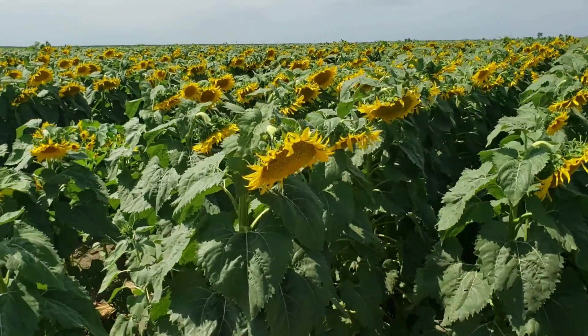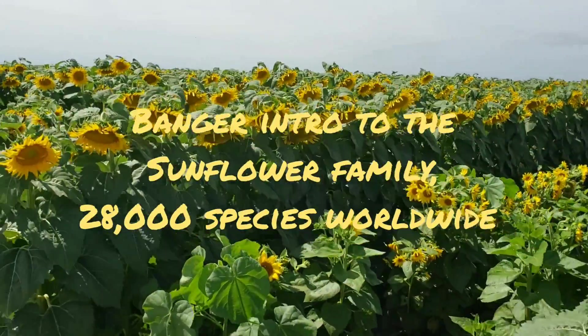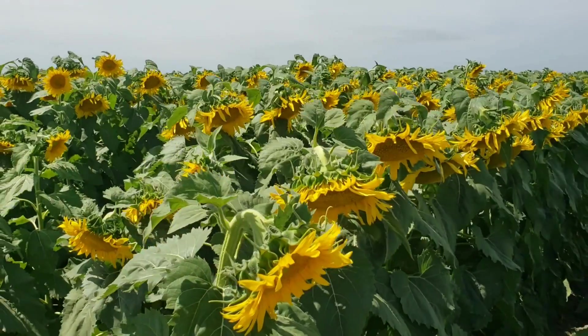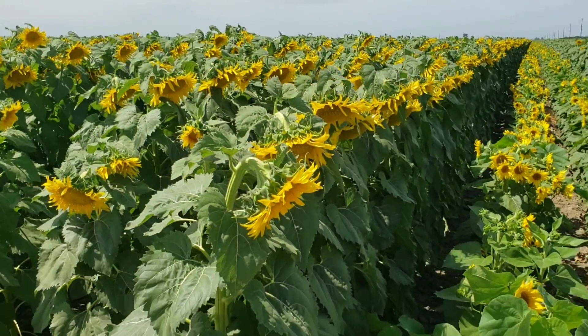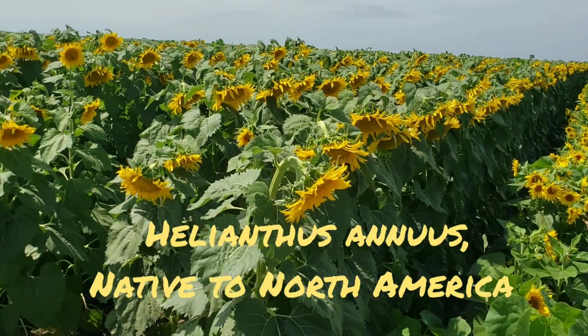Okay, Helianthus annuus — it's a very common North American plant. These are monsters; they've been bred over hundreds of years. The Russians did a lot of breeding of sunflowers, of Helianthus annuus, which again is a native North American sunflower family member.